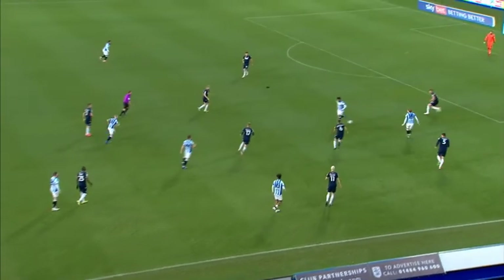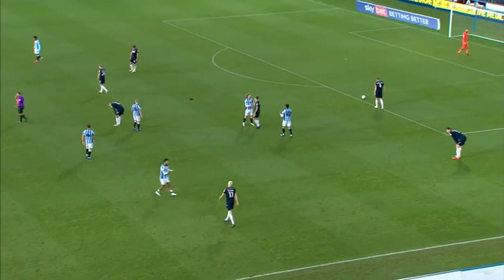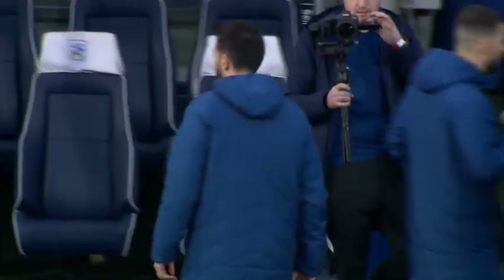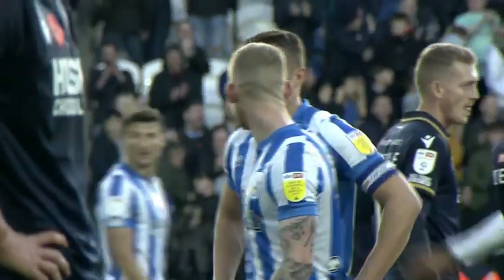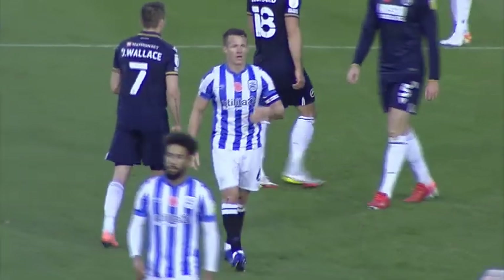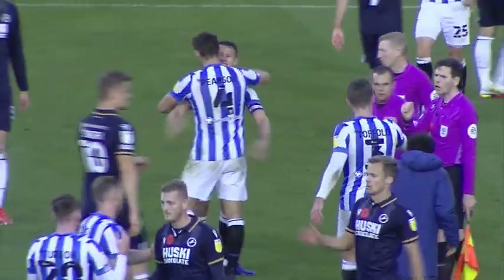I think that's Corcoran trying to tell his team to calm down, albeit in an excited manner himself, as there goes the full-time whistle. Who knows how vital that win could be when push comes to shove at the end of the season. It is a precious three points for Carlos Corcoran's team as they move into the playoff places, courtesy of a late Jonathan Hogg header. It is finished here at the John Smith Stadium: Huddersfield Town 1, Millwall 0.